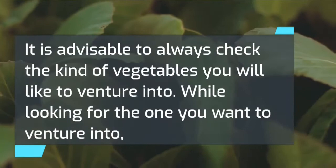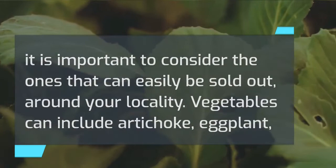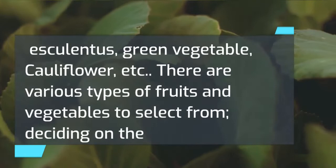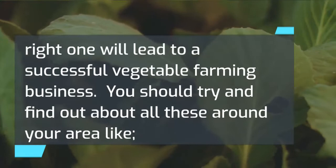It is advisable to always check the kind of vegetables you will like to venture into. While looking for the one you want, it is important to consider the ones that can easily be sold around your locality. Vegetables can include artichoke, eggplant, asparagus, broccoli, cabbage, Spanish vegetable, okro (known as ladies' fingers, scientifically known as Abelmoschus esculentus), green vegetable, cauliflower, etc. There are various types of fruits and vegetables to select from, and deciding on the right one will lead to a successful vegetable farming business.